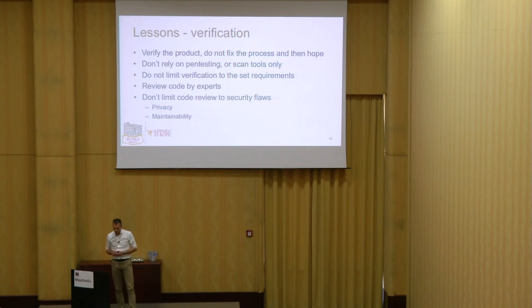Verification: verify the product. Do not fix the process and then hope. OpenSAMM, BSIMM, and MSSDL are all great frameworks to see whether you're doing the right activities — but that's no guarantee. You want to verify the product. Do not rely on penetration testing or tooling only. Research shows that tooling is helpful, but you can only find a very small percentage of issues in source code with tools. We recommend using tooling, but not leaving it at that. Also, don't limit verification to the set requirements — if you have 35 security requirements, you need to check them, but you need to do more than just ticking boxes.